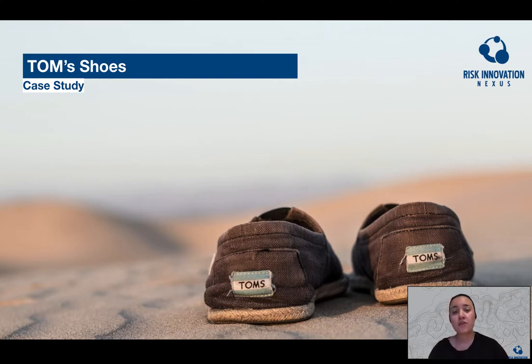In this section, we will overview a risk innovation case study where we will do a deep dive into the Tom's Shoe Company and what went wrong with their famous one-to-one model. Most of you are probably familiar with the story. They were originally founded in 2006, and Tom's became immensely popular with American consumers drawn to their brand's business model for social good.